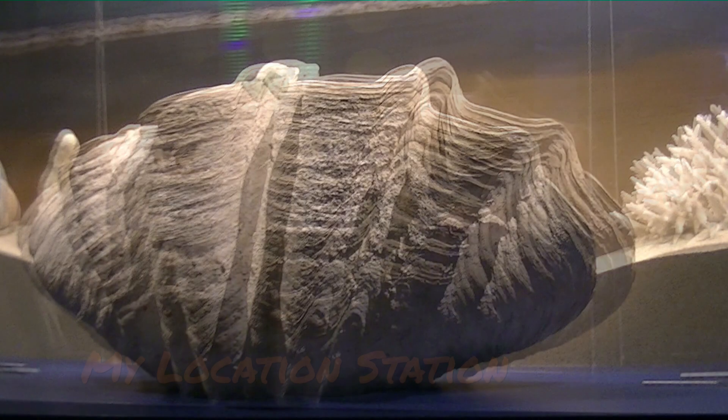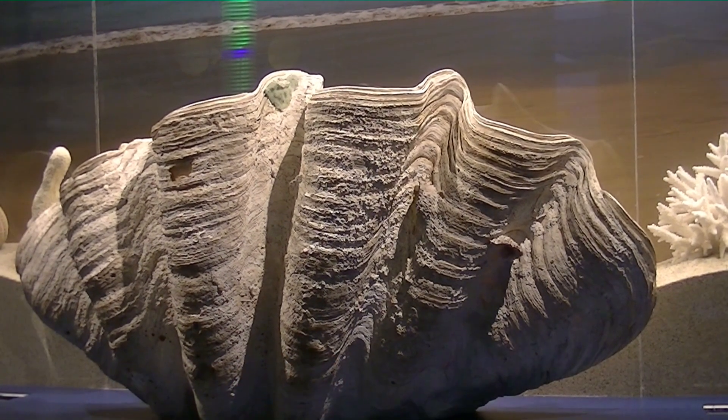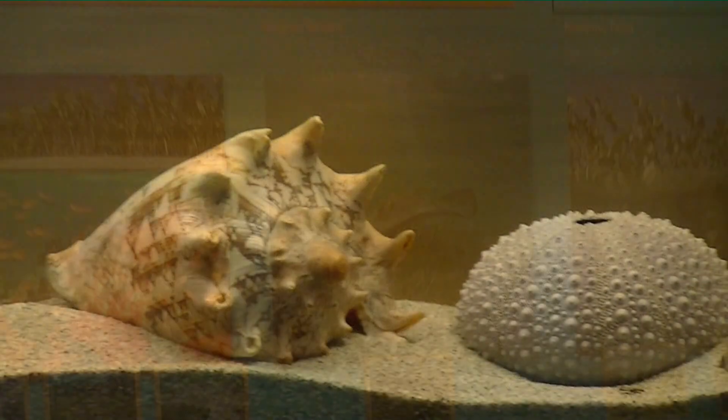Good morning and thanks for joining us today on My Location Station. We're gonna take you on a little tour today and learn a little bit about the ocean. We're gonna go ahead and share some of what we're finding here on exhibit and run through it with you.